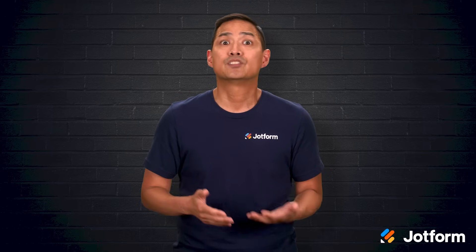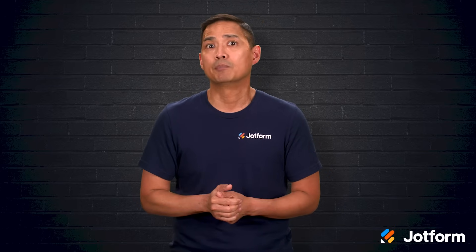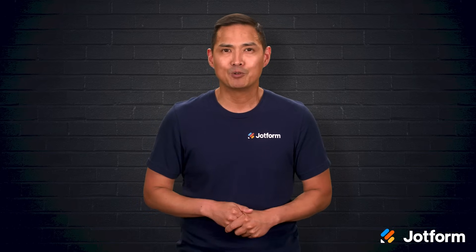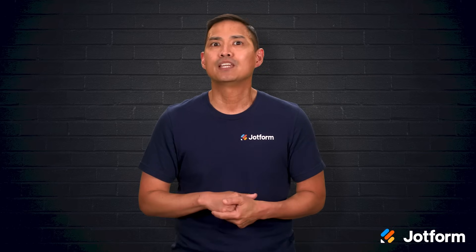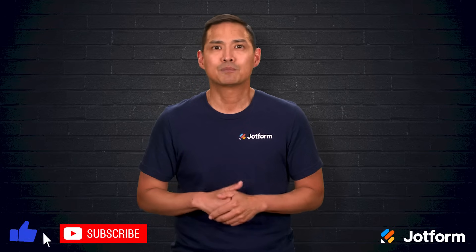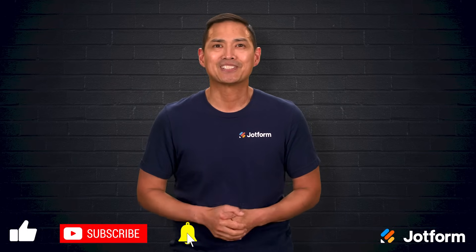The right choice depends on your priorities. Monday.com is strong for complex projects, JotForm Boards excels at automation, Asana balances flexibility with reporting, Jira is built for agile development, Airtable offers database-level customization, and ClickUp delivers an all-in-one toolkit. Thanks for watching — I'm Noel with JotForm, and I hope this gave you a clear picture of your options. If you found it helpful, click subscribe so you don't miss our next video. See you next time.